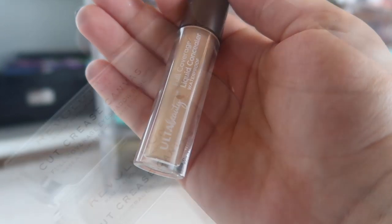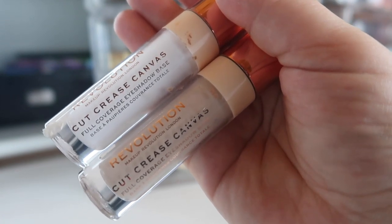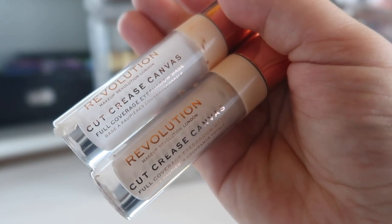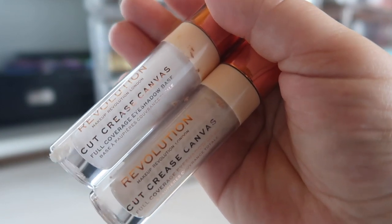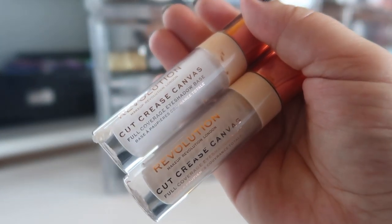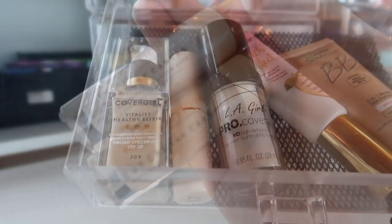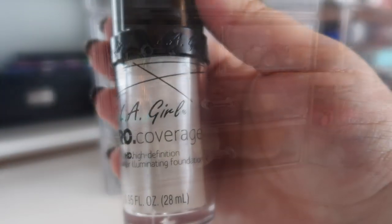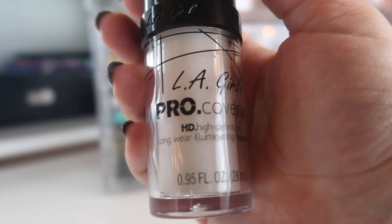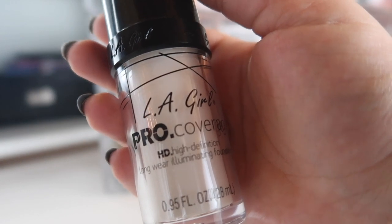Last but not least in the concealer drawer I have two Cut Crease Canvases from Makeup Revolution — the white shade and a cool-toned version of my skin tone called Illustrate. A bit of a spoiler for my upcoming empties video: I finally panned my Tarte Shape Tape, which is what I've been using every day to prime my eyes and set them for eyeshadow. So now I'm actually using these Makeup Revolution canvases to prime my eyes every day.